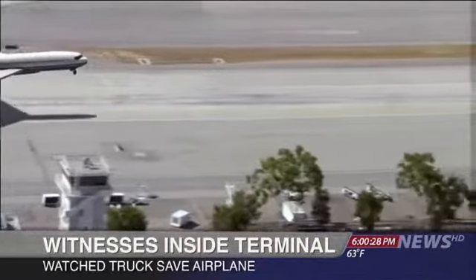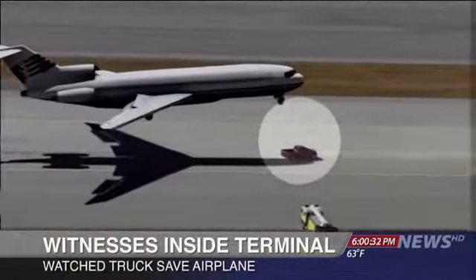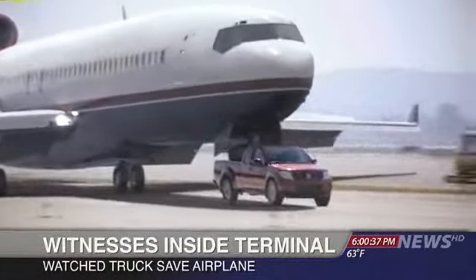Inside the terminal, passengers awaiting their flights watched it all unfold. We heard this huge commotion, and everyone rushed toward the window. We see an airplane coming in, and it's gonna crash or so I think. This truck just comes out of nowhere and came right under it, and the plane just landed right on top of the truck.